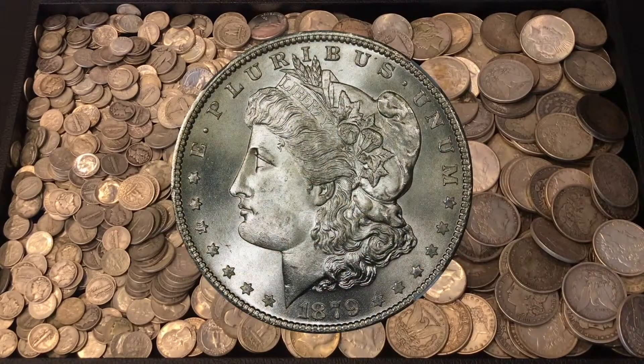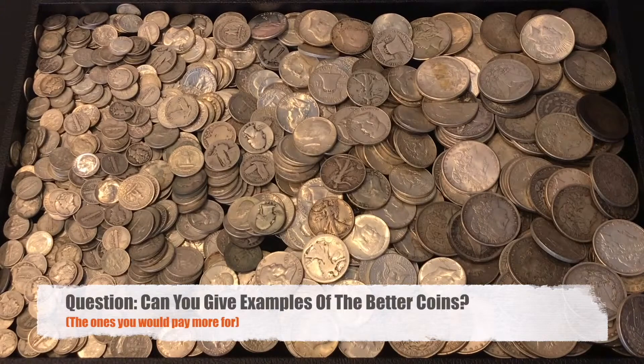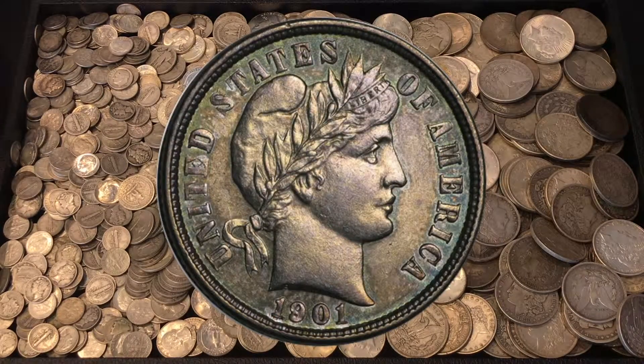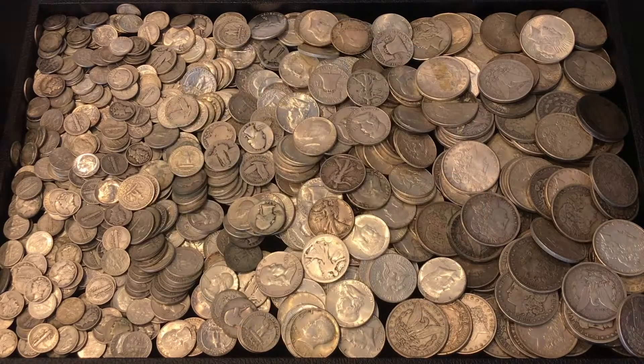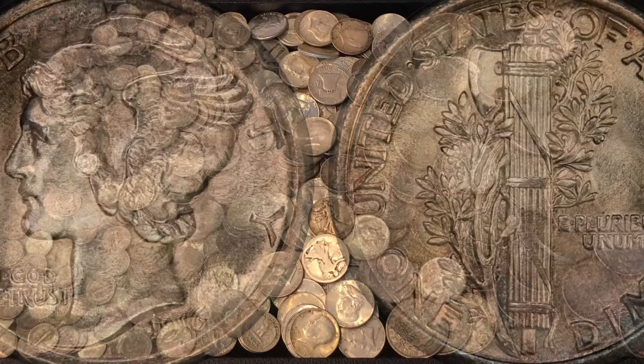We also have some Morgan dollars and Peace dollars. As for better date and mint mark coins, we look for things like a Barber dime with a full liberty in her headband, or an overdate Mercury dime. If we get really lucky, we might see a 1916-D Mercury dime, which is the key date for the series.